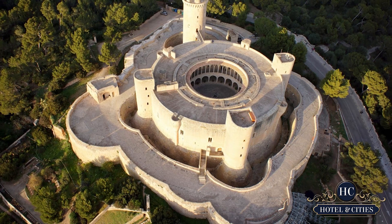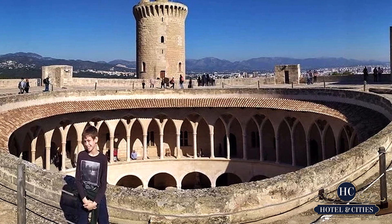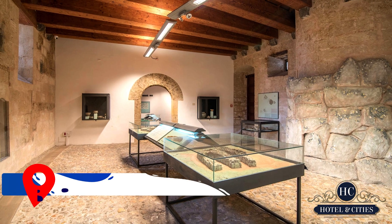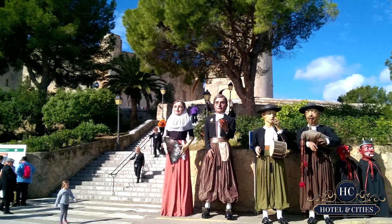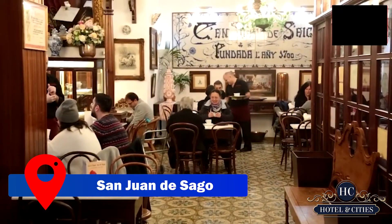Being one of the few round castles in Europe, Bellver Castle is a 14th-century fortification perched on a hilltop covered with pine trees, overlooking the city below. We advise beginning your day early by hiking up to it. It also has a museum connected so you may fill yourself up on the history of the castle and the capital, after the 450 steps you've just ascended.